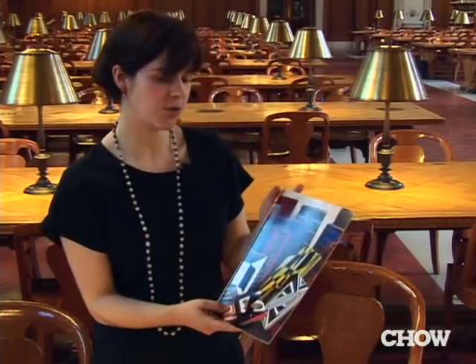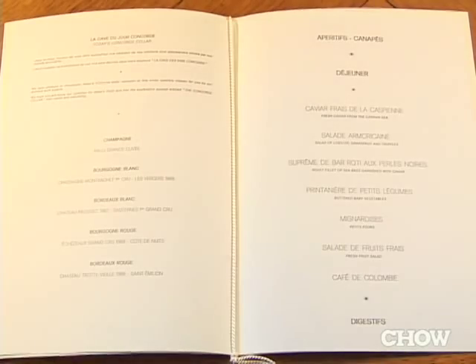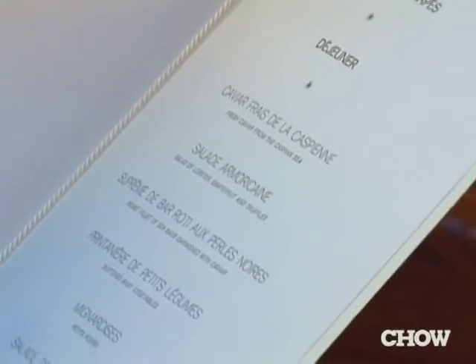We have about 750 new menus. Included in those 750 are quite a few Concorde menus. This is a 1992 menu — you get a roast filet of sea bass garnished with caviar, a salad of lobster, grapefruit, and truffles. A rough estimate is about 35,000 menus in our collection.